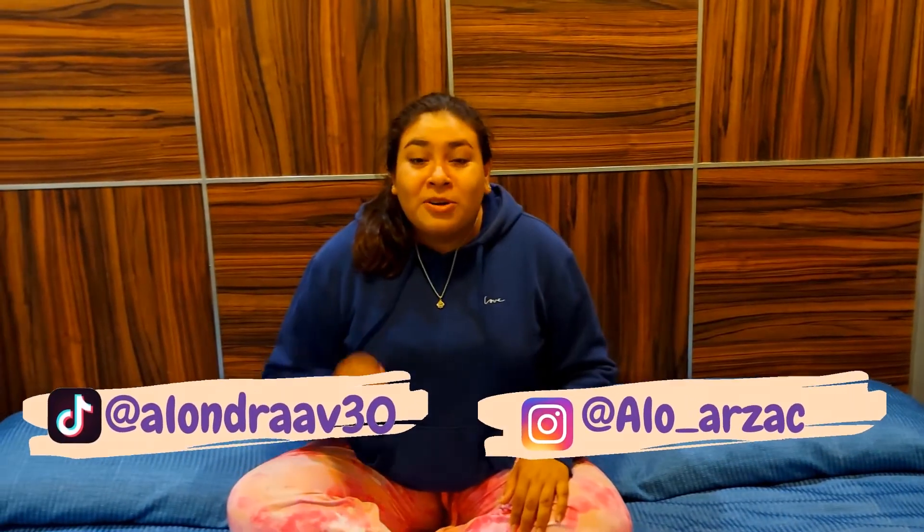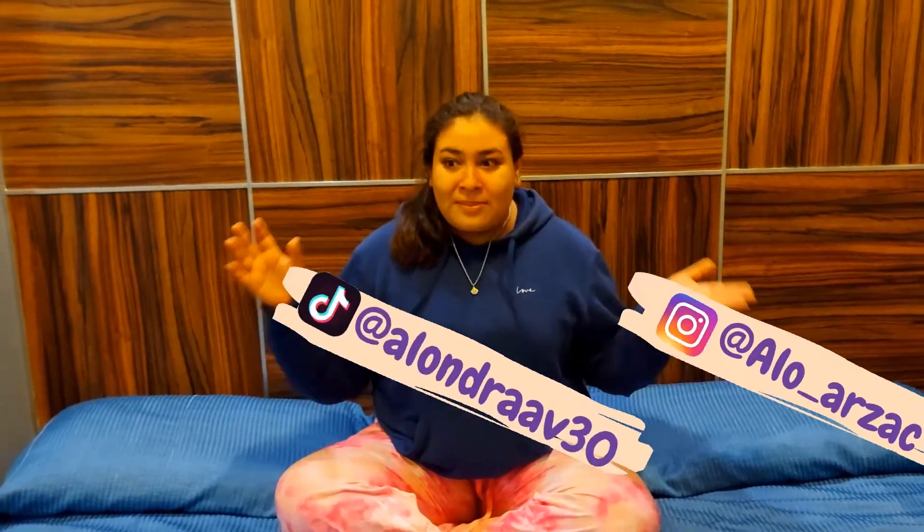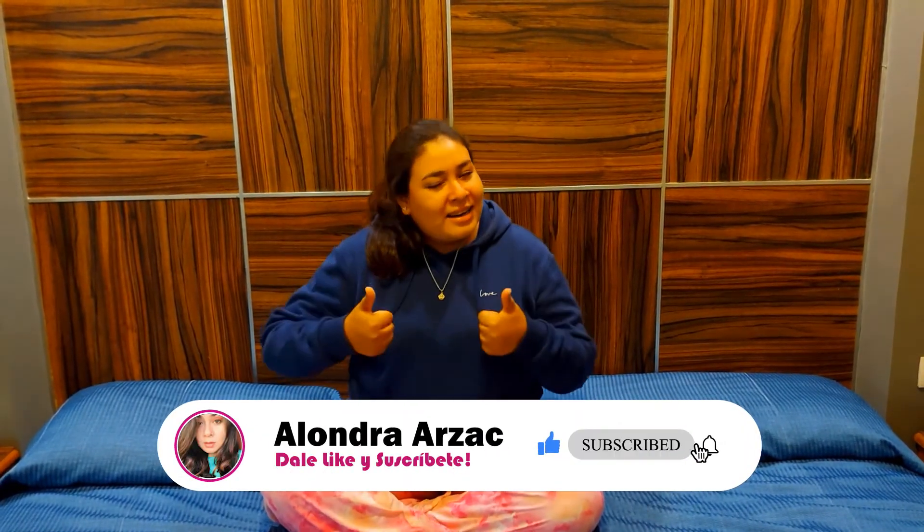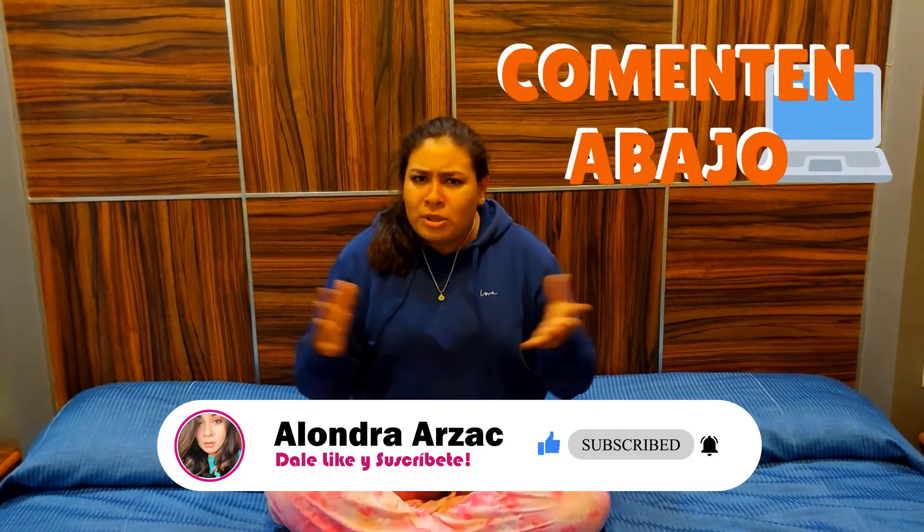That is all for today's video. I hope you have liked it. If you want to see more places like this, remember to subscribe, give a like to the video, and comment below what you want. See you in the next video. Bye!